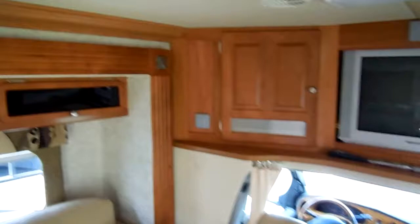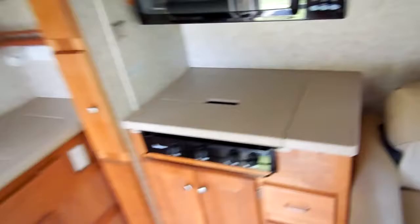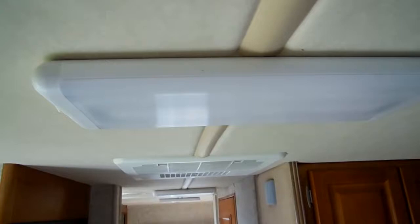Two-way RV refrigerator-freezer. Notice the nice trim work, the crown molding — they really go all out on these BT Cruisers. These things are $80,000 new, so they're going to have a lot of nice features. Nice woodwork around the slide-out. Etched glass front cabinets — all hardwood cabinets. Of course you've got your microwave and convection oven, so you've actually got an electric oven in here. The generator runs perfectly. It's got fluorescent lighting throughout the entire motorhome.